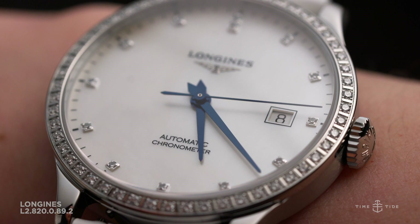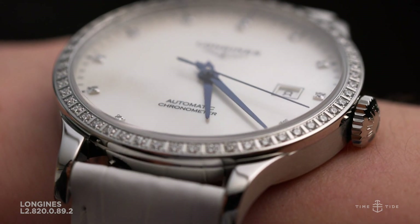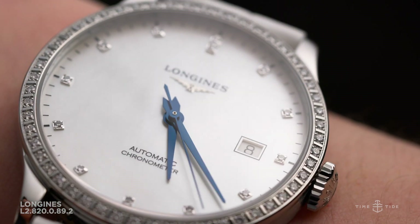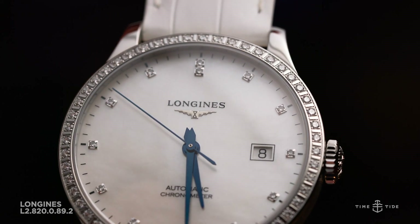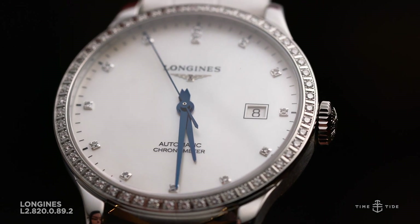Beginning with the case, this Longines Record Australian Limited Edition measures a well-balanced 38.5 millimeters in diameter — a good unisex size for a range of different wrists. It isn't too thick either, which makes the proportions even more welcome. You will immediately notice the star of the show: that sparkling bezel.